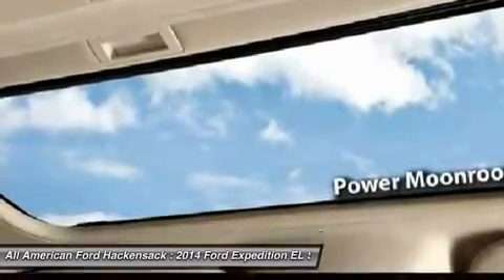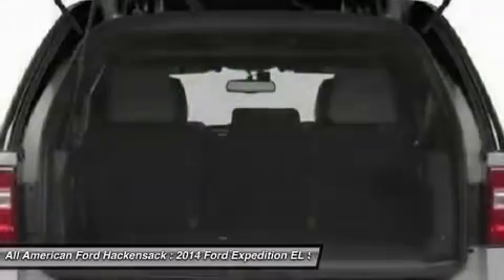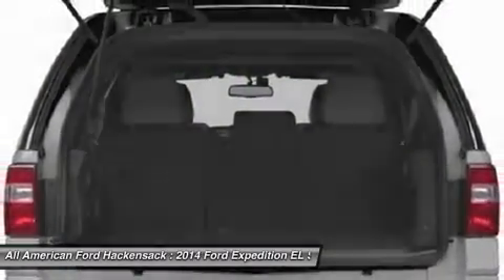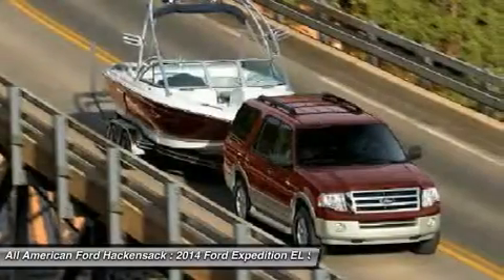Power steering, aluminum wheels, four-wheel disc brakes, four-wheel drive, rear defrost. Take this vehicle for a spin and see why so many shoppers are now proud owners.